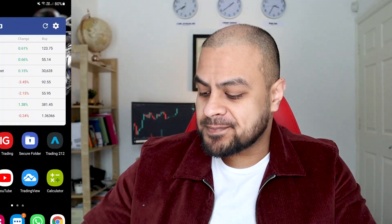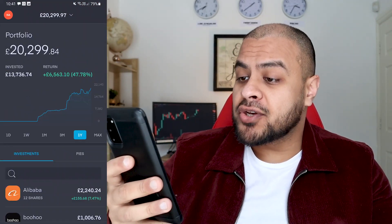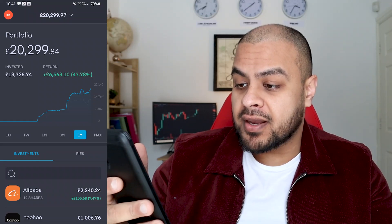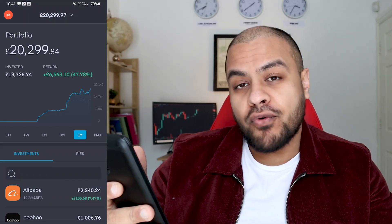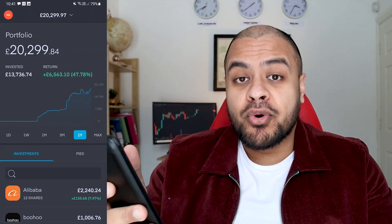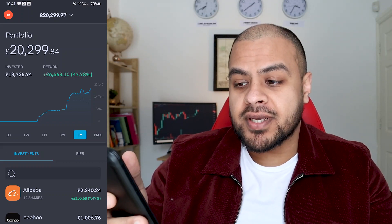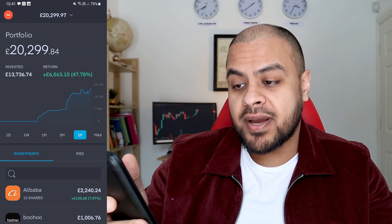Now, if you remember from last time, I only had about five or six stocks. I've got a lot more now and a few things have happened. As you can see, my portfolio has gone above the £20,000 mark and my overall return is 47%. Bear in mind, I started investing in April 2020. I started with £500 and it's gone over £20,000.